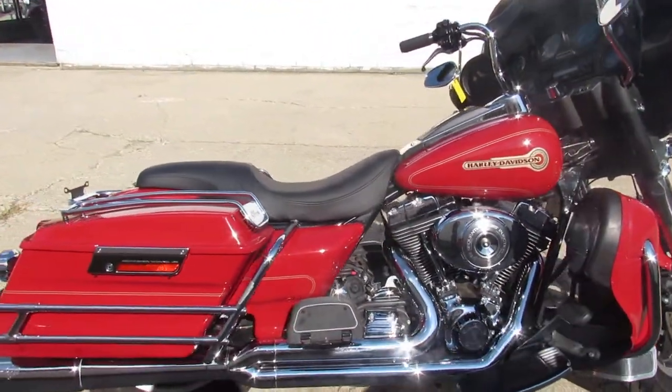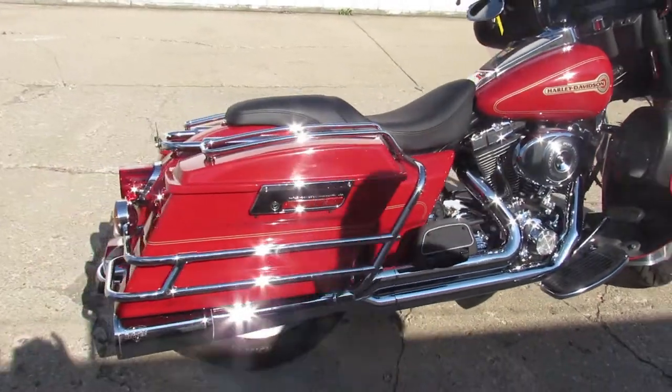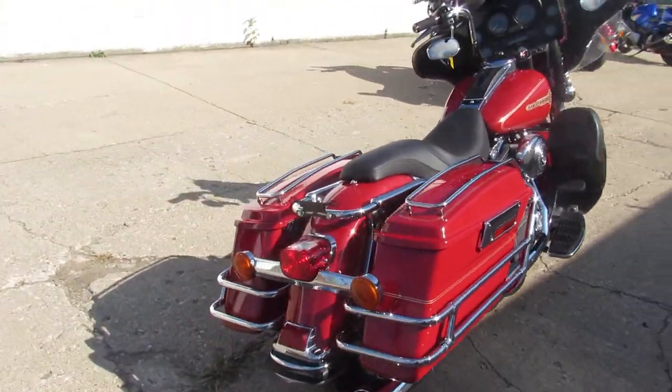Runs strong, everything works, and the Vance and Hines exhausts sound great guys. Just serviced at the dealership, inspected, all the fluids have been changed — this one's ready to ride.